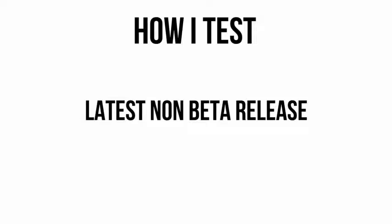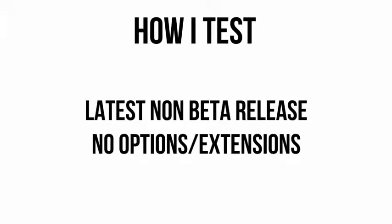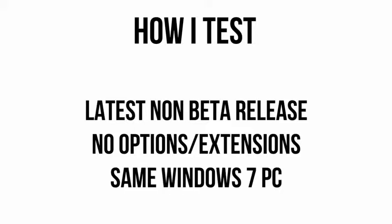Before we begin let me explain a little bit about my testing procedure. All browsers are fully updated to their latest non-beta release and all were tested multiple times with no additional options enabled, such as hardware acceleration. Each test was run multiple times on the same Windows 7 computer.